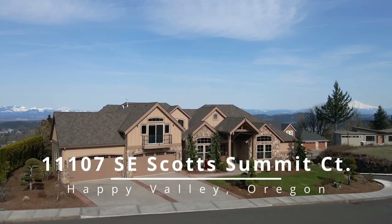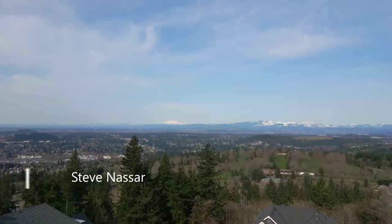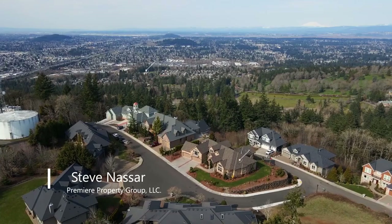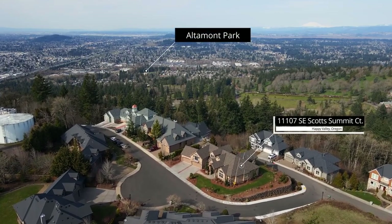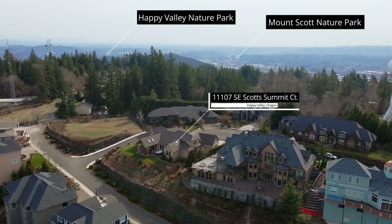An architectural masterpiece, this custom home offers spectacular four mountain views, the finest in all the metro area. It's situated in the coveted and gated Altamont neighborhood on a huge, nearly half-acre lot atop the crown of Happy Valley.